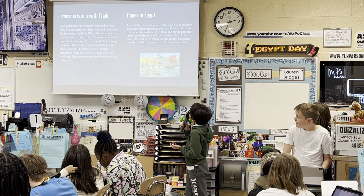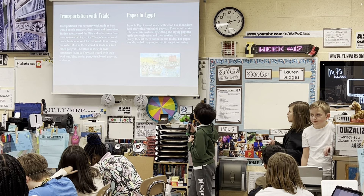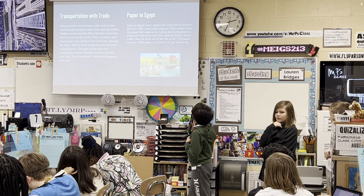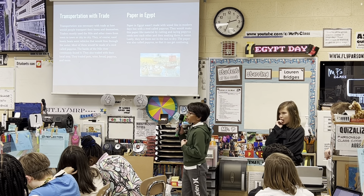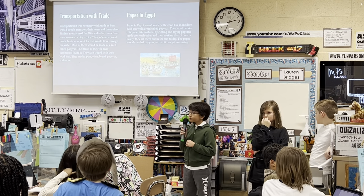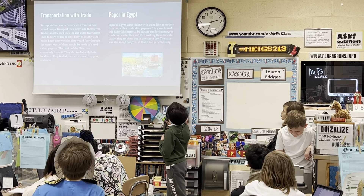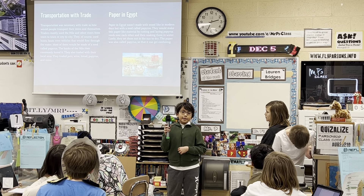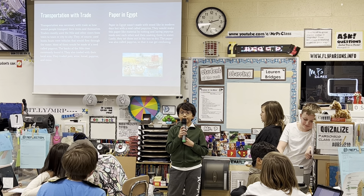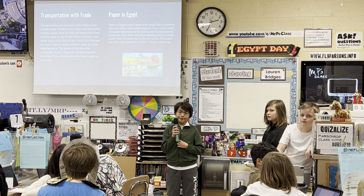Paper in Egypt wasn't made with wood, but with a reed called papyrus. The process was: they would cut the reeds up, lay them side by side and overlay them, soak them in water, and then set them out in the sun to dry. The name papyrus is also associated with the paper itself, which could get confusing when talking about the paper papyrus versus the reed.